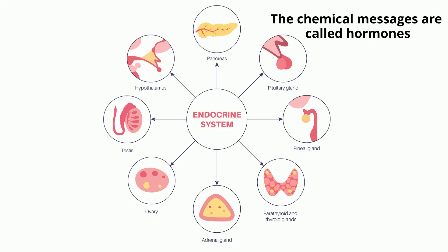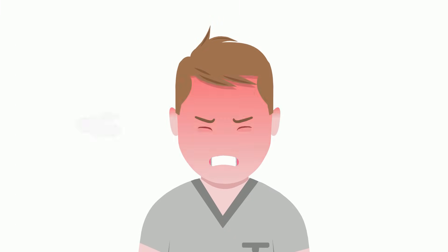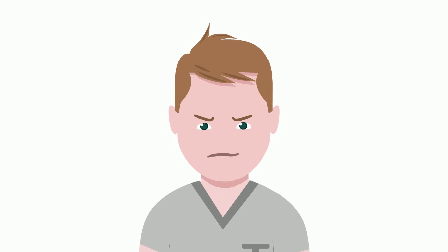The endocrine system sends chemical messages throughout the body. This system is composed of glands that produce hormones that act as chemical messengers of the body. For example, adrenaline is a hormone that causes you to have a sudden burst of energy.